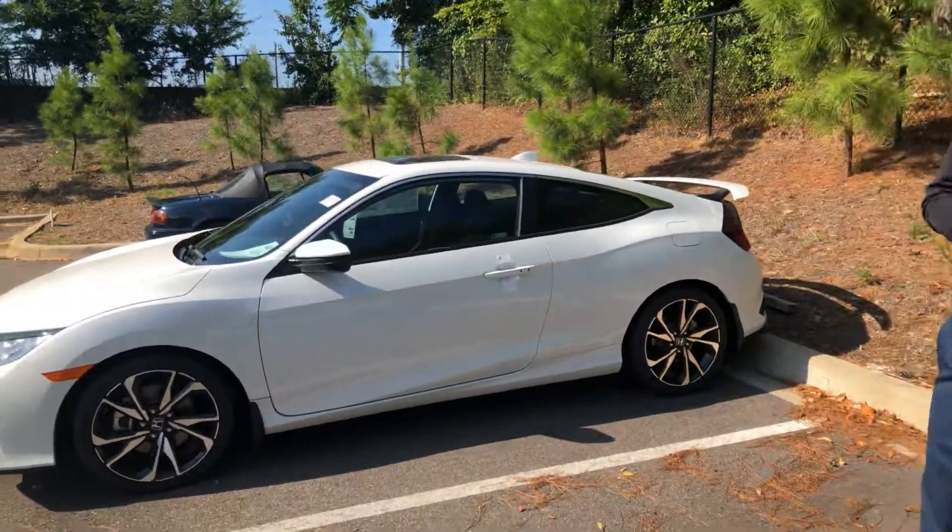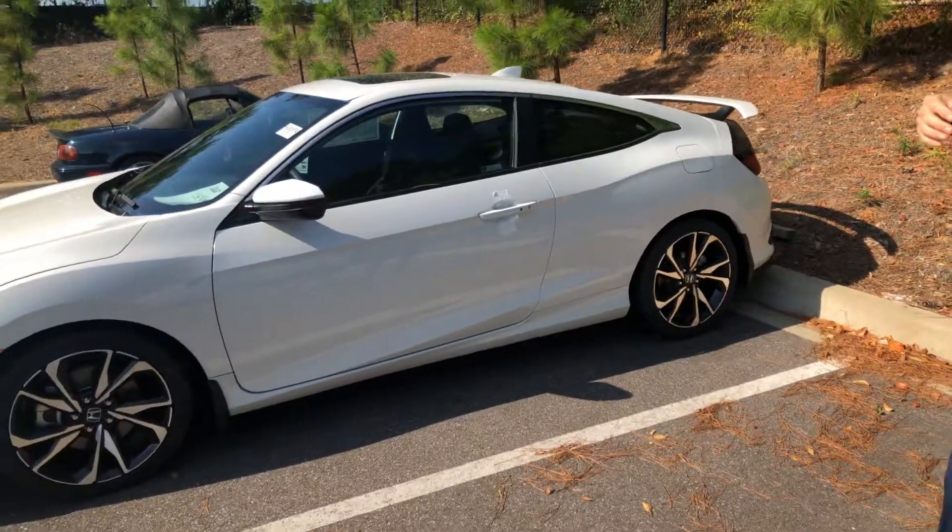I do have that platinum white pearl here with the black interior. Got the two door coupe. Want to go over a couple of the standout features that you're going to get on this year's model: you're going to have your 8.1 inch touchscreen, that's also going to have your multi angle backup cameras, electric parking brake, brake hold feature, Bluetooth, Apple CarPlay, and Android Auto is also available on this vehicle.